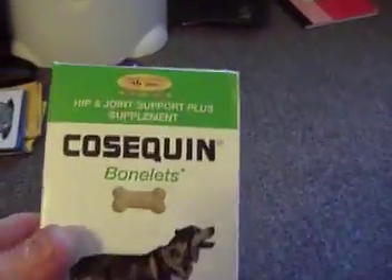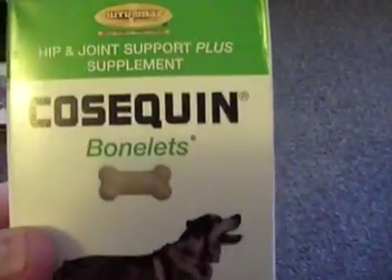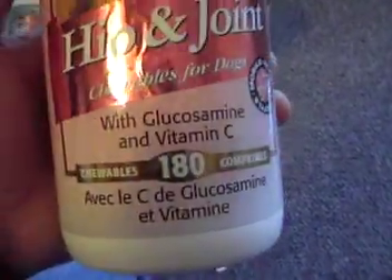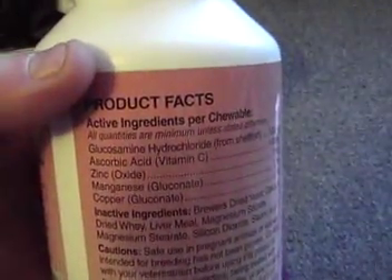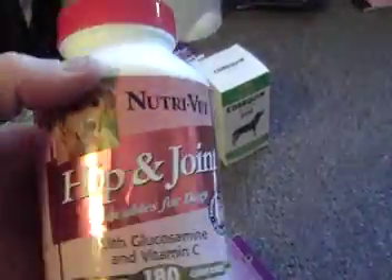Here's another one of those $40 items that we have on sale. It's a hip and joint supplement for dogs — 90 chewable tablets, expiration date January 2010, brand new. That's another item we have for hips and joints — 180 count chewable tablets, supplements for dogs. You can pause to get the active ingredients. It's brand new, retails for over $30.